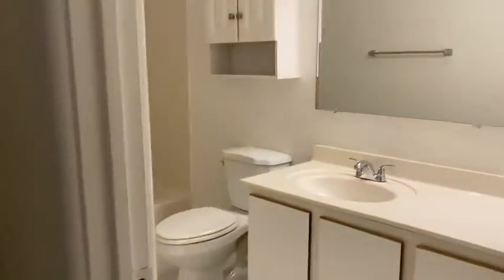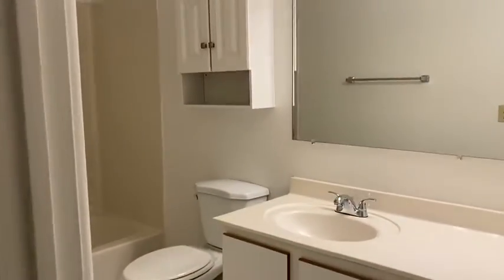You have a full bathroom, large vanity, tub, shower — lots of great space in there.